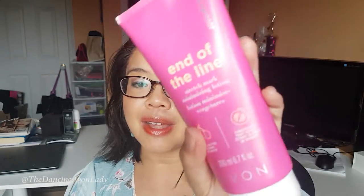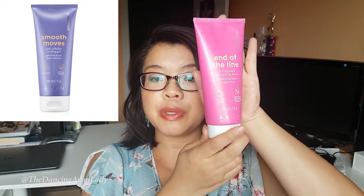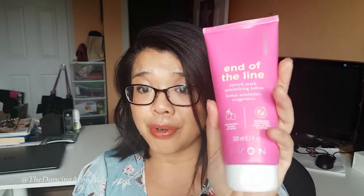The next one — this isn't exactly the one you're going to be getting, but this is part of our Naked Proof line that launched earlier this year. The one you're going to be receiving will be the Smooth Moves one. This here is the End of the Lines one, but I wanted to show you the size of the product — it is 200 milliliters. I have sold several from this line, and I do have customers who purchased it and then reordered it, so it is a great product.